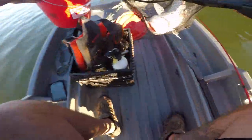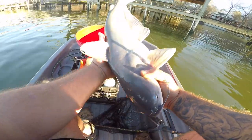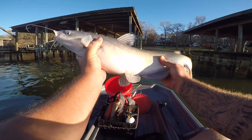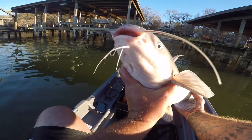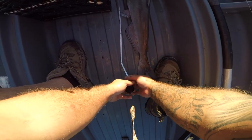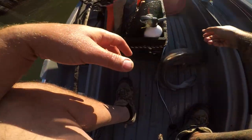All right, buddy. Look at this guy. Oh yeah, nice fish. Looks like a blue catfish — I don't see any spots on him. Nice fish. I've got a small tape measure, so we'll get an approximate length on him. Approximate length: 24 inches, which is on par with the size catfish I've been pulling out of here in this spot each time I come down.